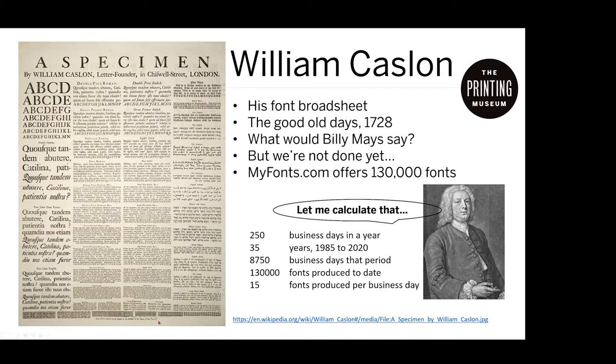There are also borders down here, which you can buy today. If you go to myfont.com, they have 130,000 fonts you can purchase online. I did a quick calculation: at 250 business days a year over 35 years — from 1985 with digital font capability up to 2020 — people are turning out about 15 fonts per business day. It's quite fascinating what's happened in the digital revolution compared to what William Caslon had to offer.